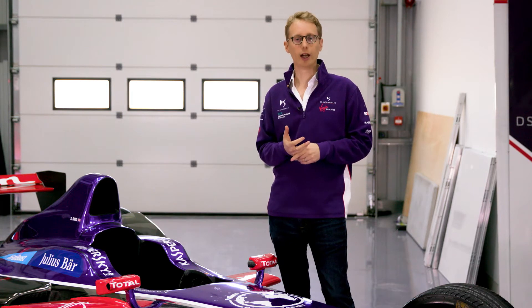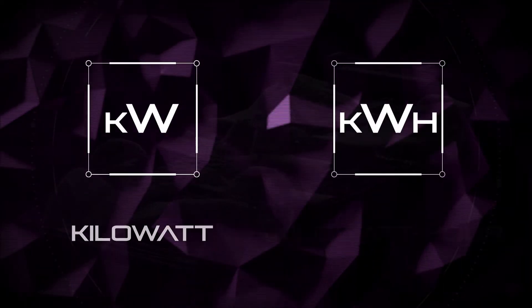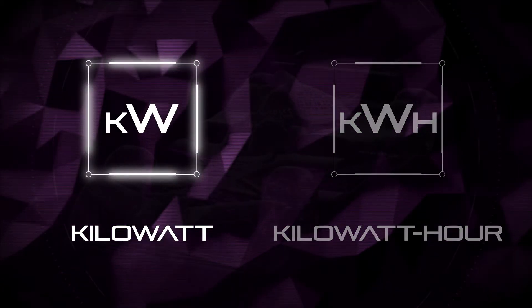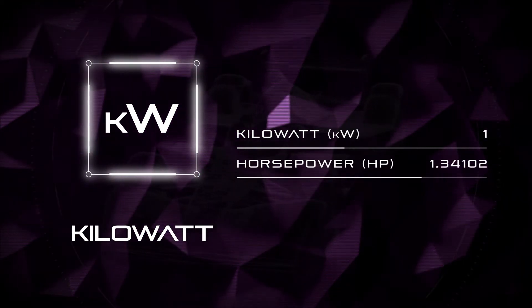When you talk about electric cars, electric race cars in particular, you might hear a different terminology than you would normally be used to for the internal combustion world. The two main terms that you need to understand are kilowatt and kilowatt-hour. The first one, kilowatt, is purely a denomination for power. You could actually translate a kilowatt into a horsepower and get the horsepower equivalent.